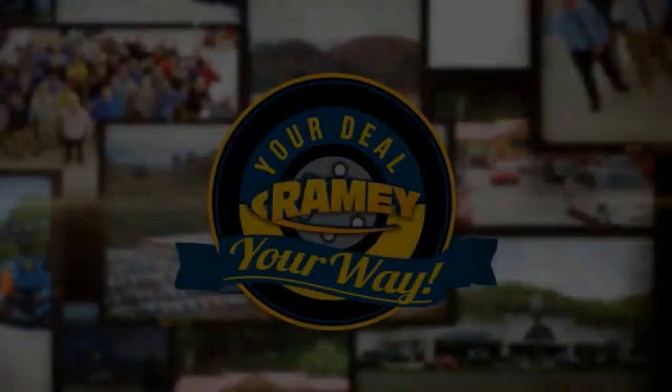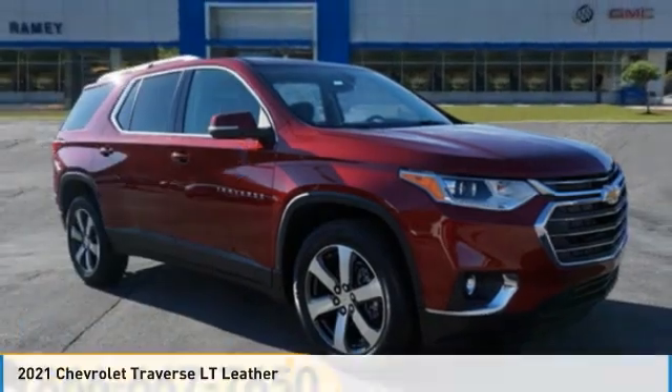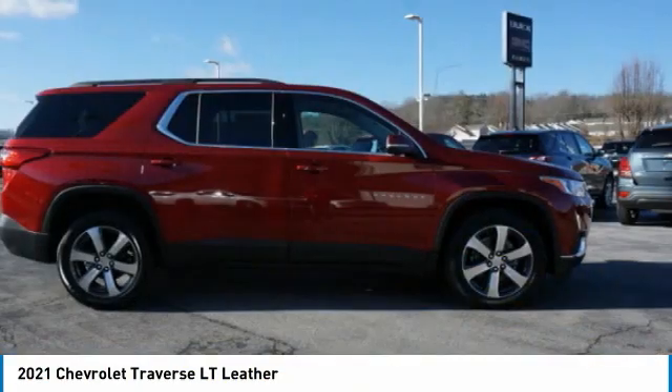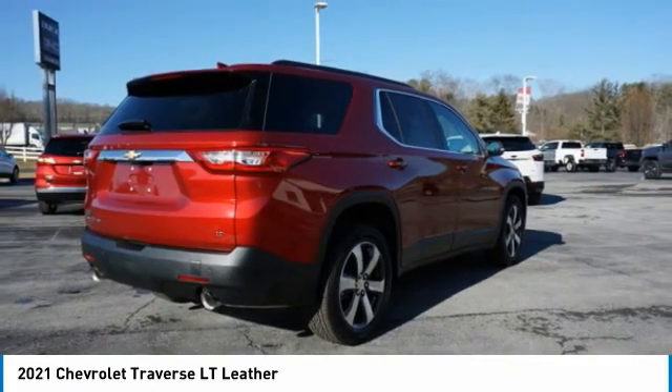Your deal, your way. Take a ride in the 2021 Traverse. Chevy Traverse is more stylish than minivans and far more fuel and space efficient than truck-based SUVs. Crossovers like the Traverse are excellent family vehicles.